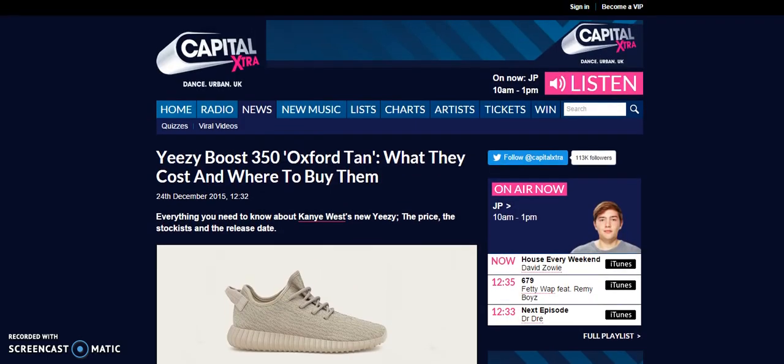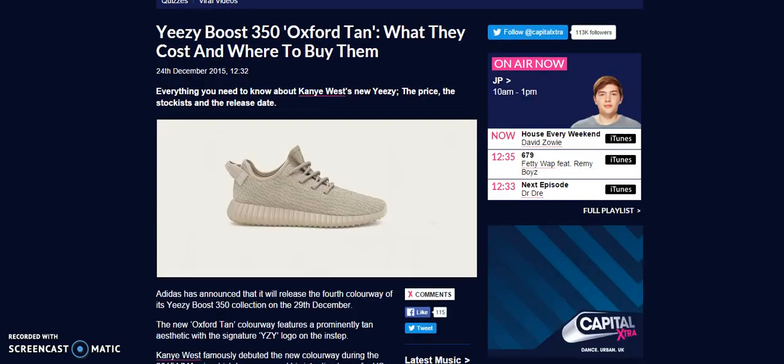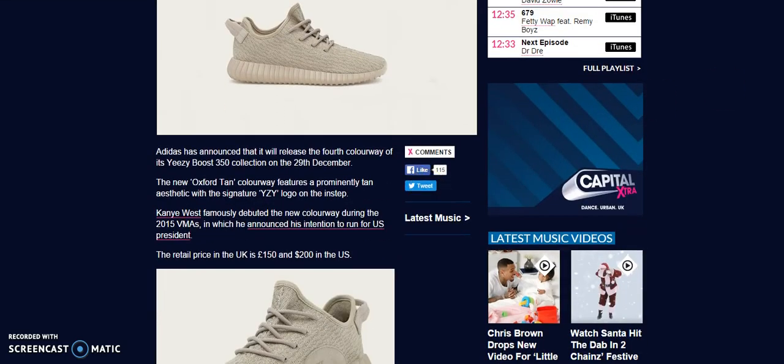Merry Christmas Eve to everybody, I hope you guys enjoy your holiday. Later on I will be uploading an unboxing — dope shoes I got for a steal. Make sure you guys stay tuned to that. Follow me on Twitter at RobDollar101 and Instagram at DollarsTheGod — D-O-L-L-A-Z-T-H-A-G-O-D. This is Rob Dollar, everybody enjoy your holidays, peace.